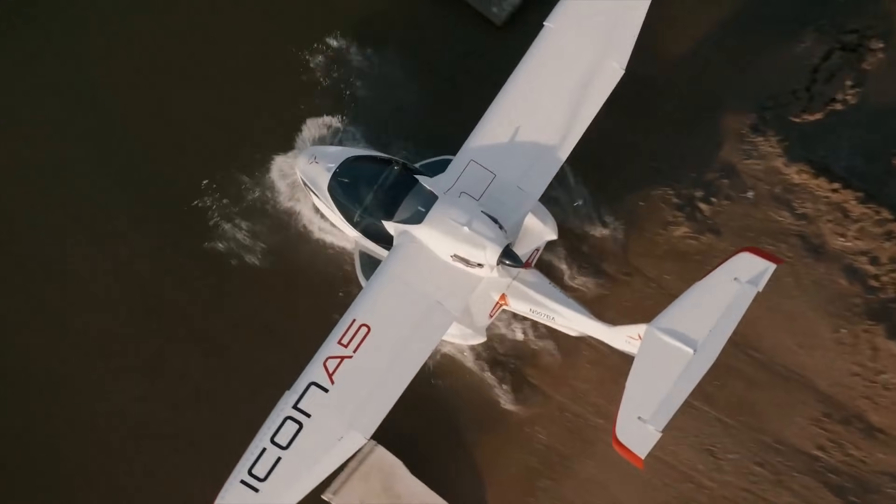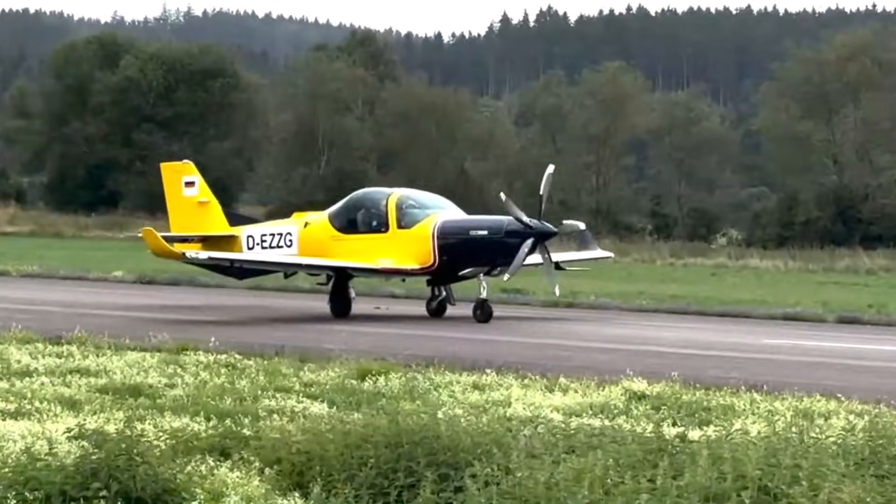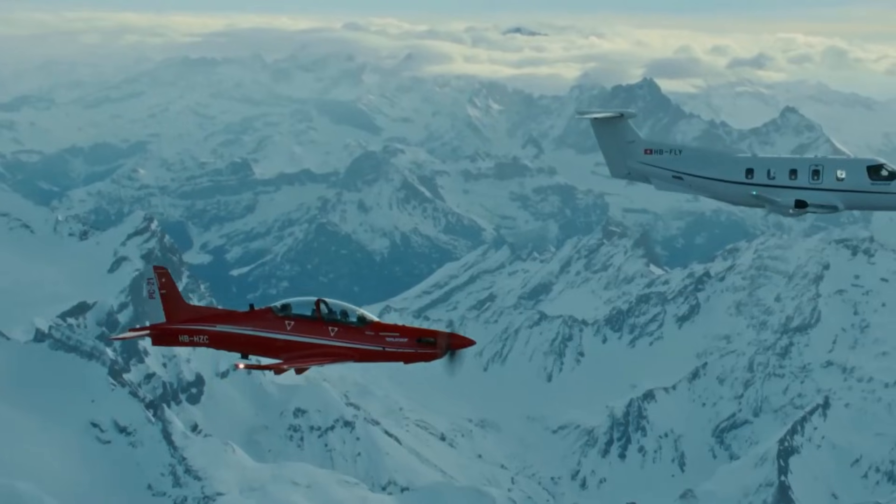With cutting-edge aerodynamics, lightweight materials, and powerful, efficient engines, these aircraft can fly hundreds — sometimes over a thousand — nautical miles without stopping.